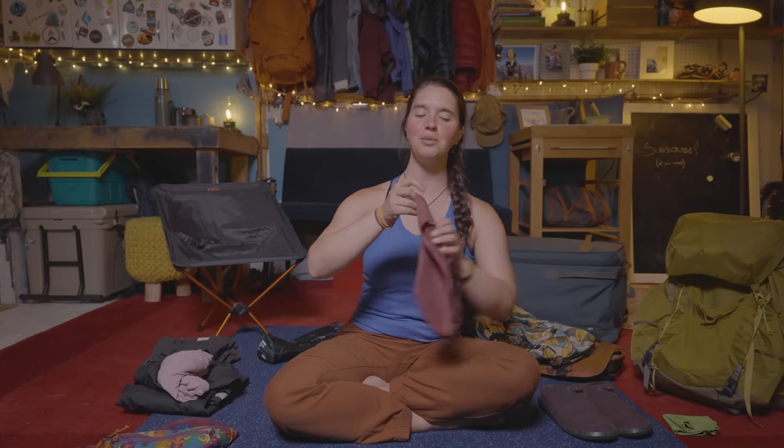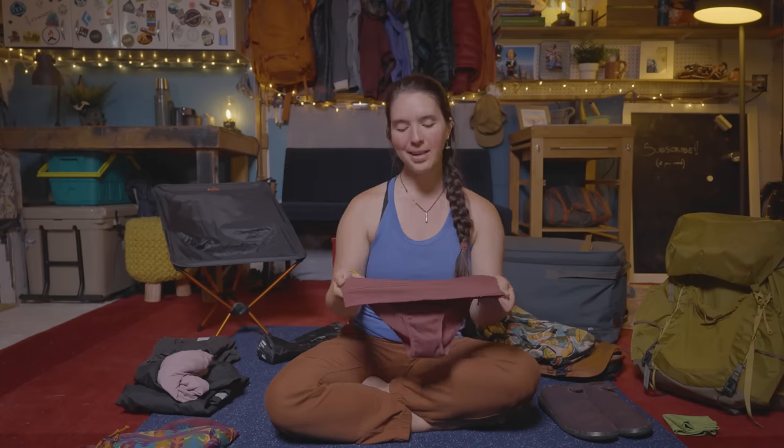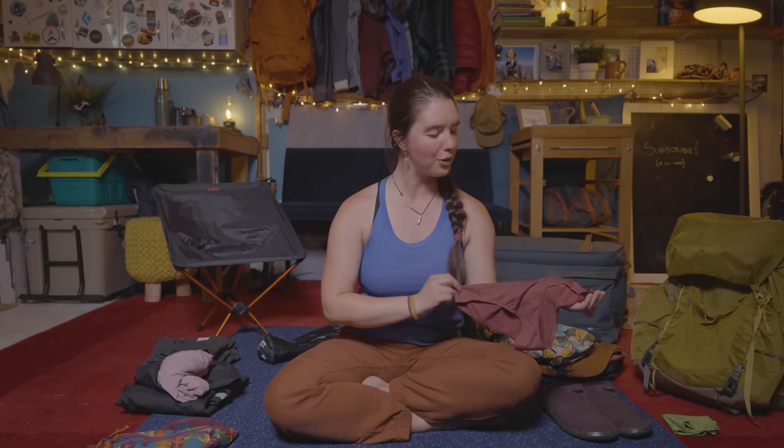Next is the REI Active Hipster. I actually have a whole video about my favorite hiking underwear that includes these REI Active Hipsters — I'll put the link in the description below. As far as hiking underwear goes, they're great.